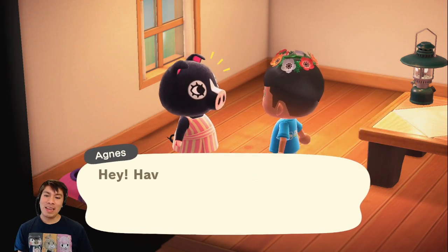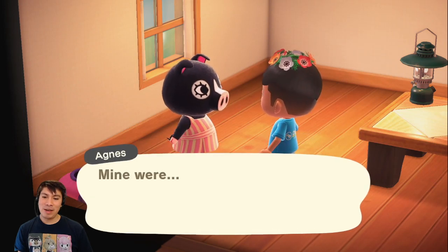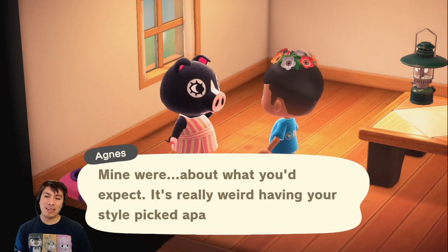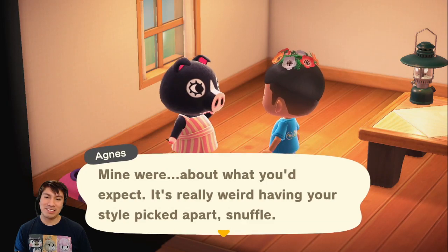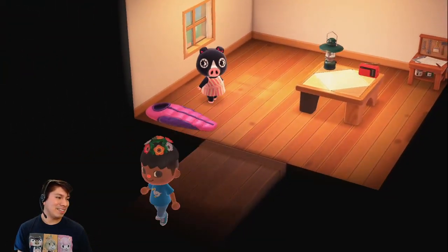Let's chat with her really quick. 'Hey, have you seen your Happy Home Academy results yet? Mine were about what you'd expect. It's really weird having your style picked apart.' Yeah, so I got my Happy Home Designer things here.